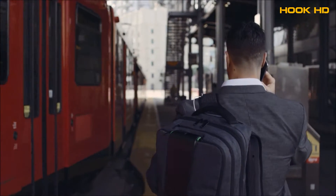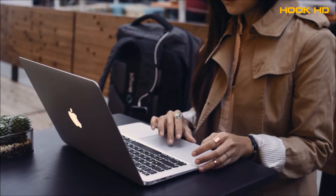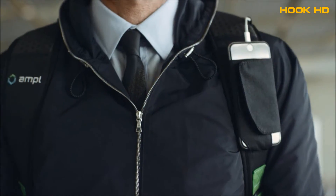Ample is a talented team of designers and engineers with decades of experience launching new products. More importantly, we're commuters, travelers, coffee shop dwellers and on-the-go doers, and we needed a more Ample bag.